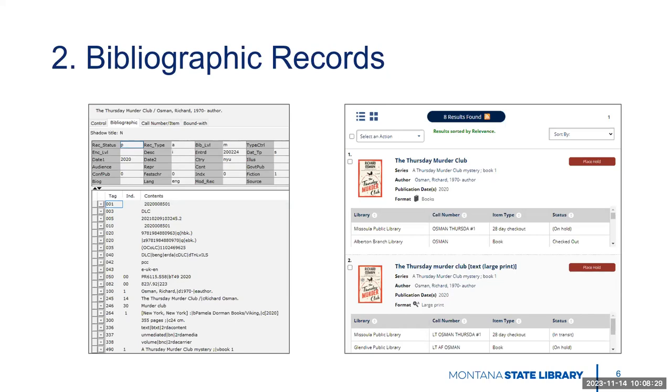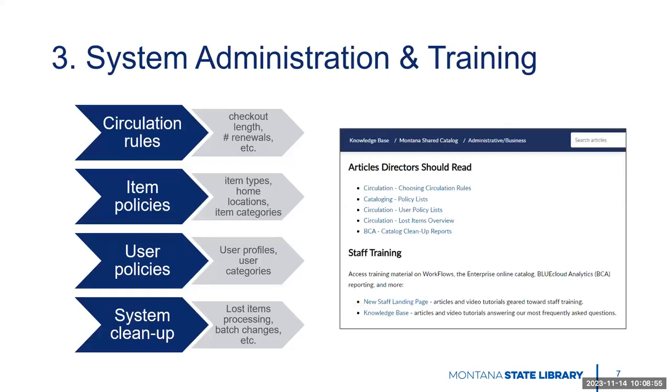The important thing here is that when you join the consortium, we want to make sure to have a clean, effective catalog that is easy for both staff and patrons to search in order to find the items that they want. That is a duty we're going to talk about a little bit later. And finally, the third thing that's shared is access to your system administration and training team, and all the things that we can do for you or help you do.